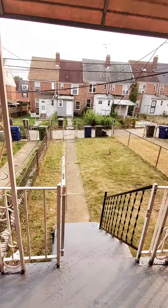Continuing through the living room and kitchen. We have a fenced rear yard and a small covered rear porch.